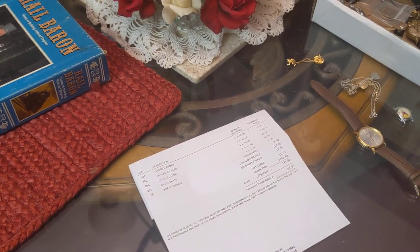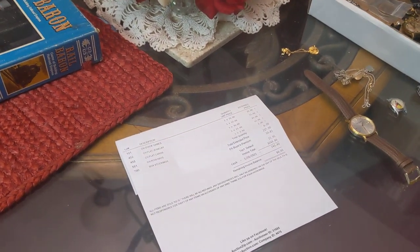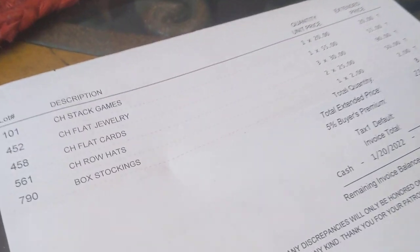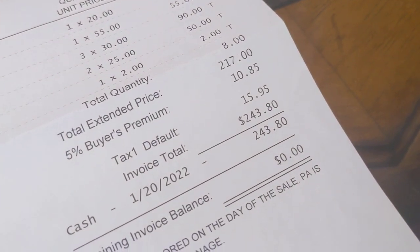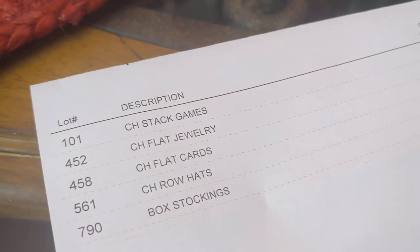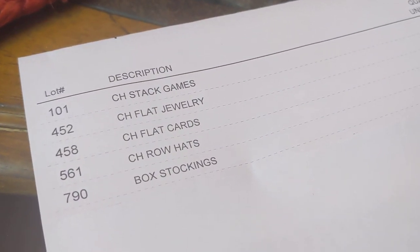Back to another auction finds video. I went to the auction yesterday and this is what I ended up getting. I like to show receipts whenever I get those — I spent a total of $243.80. Got some games, a flat of jewelry, and a flat of cards.